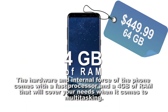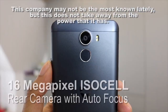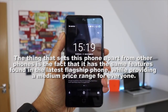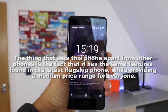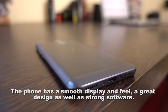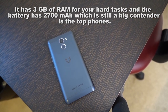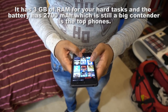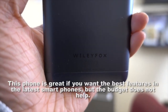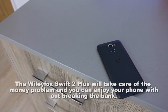The Wileyfox Swift 2 Plus may not be the most well-known phone, but this doesn't take away from its power. What sets this phone apart is that it has the same features found in the latest flagship phones while providing a medium price range. The phone has a smooth display, a great design, and strong software. It has 3 gigabytes of RAM and a 2,700 mAh battery, which is still a big contender. If you want the best features of the latest smartphones but your budget doesn't allow it, the Wileyfox Swift 2 Plus will take care of the money problem.